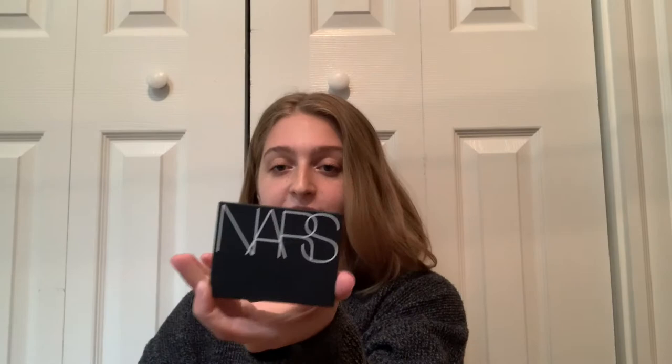My next cheek product is a highlighter — the NARS Highlighting Powder in the shade Fort de France. It's a kind of gold, champagne-y color. This highlighter is so beautiful. It's about $38, which is pretty expensive, but the formula manages to be a powder that doesn't leave any big chunky glitters on your face. It blends beautifully and gives you a really nice lit-from-within glow. I've considered buying it in other colors because I love it so much, and I gravitate toward it more than my other highlighters — I'd definitely repurchase this.